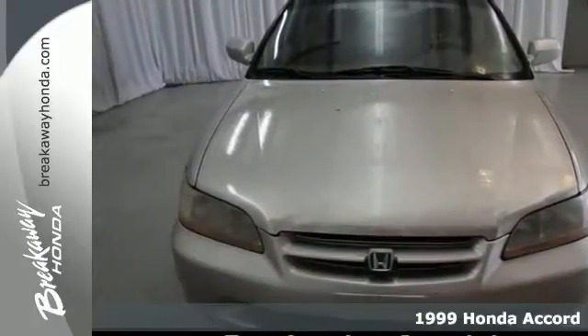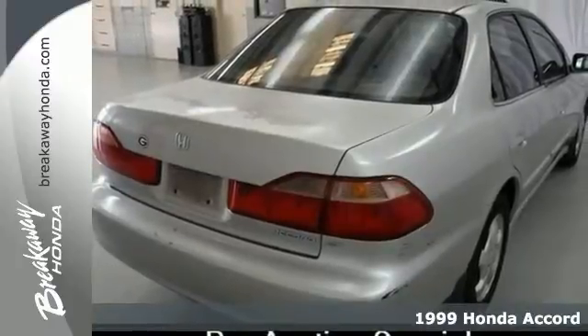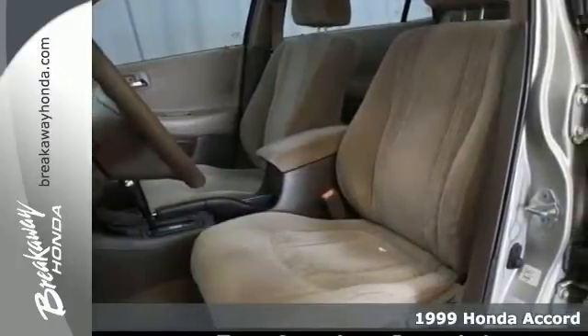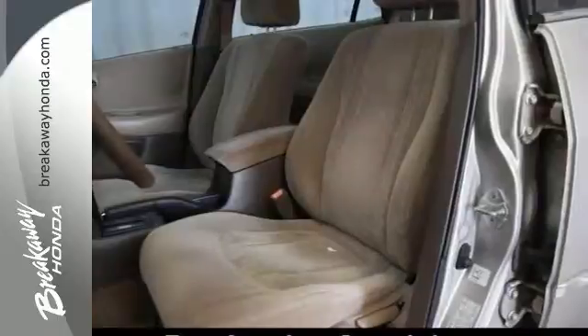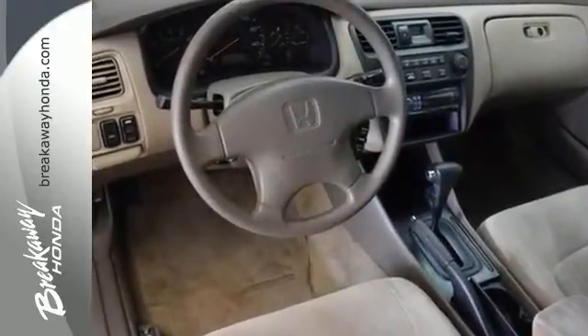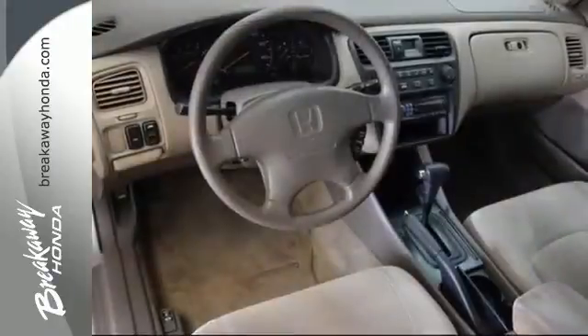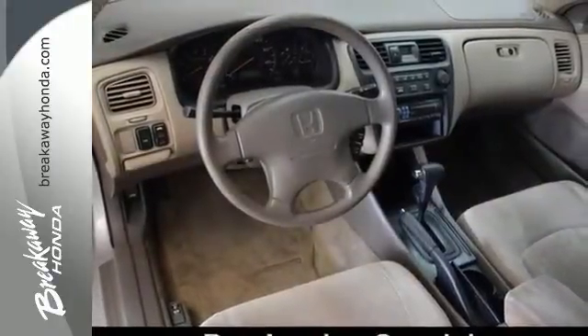It's a 1999 Honda Accord EX and this is a pre-auction car. It failed to pass a retail used inspection. Some of these pre-owned auction cars are unreliable or unsafe based on Breakaway Honda's standards and are deemed tow-away. No warranty is expressed nor implied.